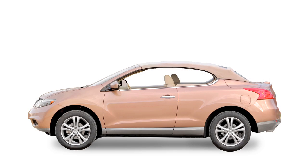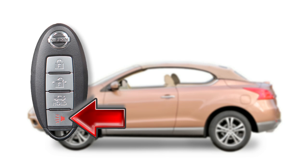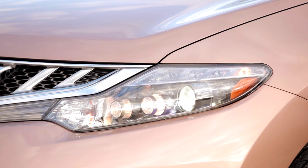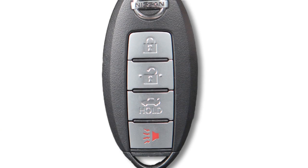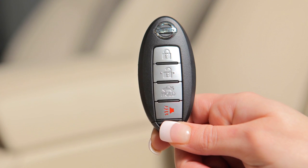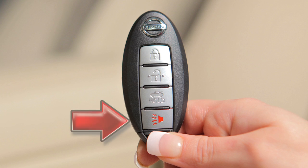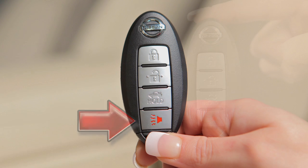If you are near your vehicle and feel threatened, press this panic alarm button for more than one second. The panic alarm will sound and the headlights will flash for 25 seconds. To turn off the panic alarm, press any button on the Intelligent Key. Please note, if using the panic alarm button to turn off the alarm, the button must be pressed for more than one second.